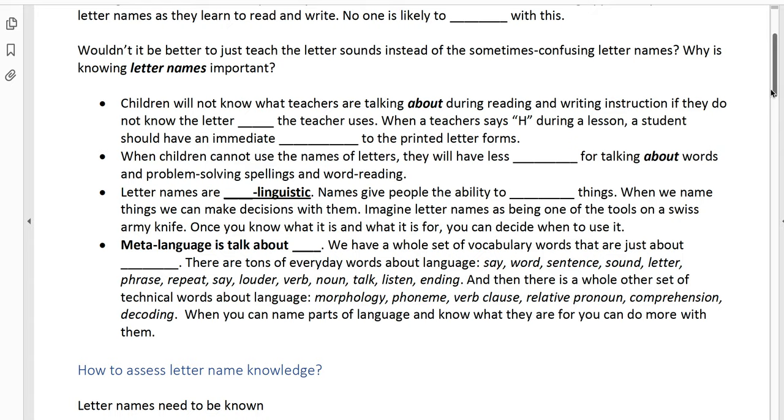Everyday metalinguistic words include: say, word, sentence, sound, letter, phrase, repeat, louder, verb, noun, talk, listen, ending. Those are all everyday words that are just talking about talk. Then there's a whole other set of technical words about language — things heard in a more academic vein, like morphology, phoneme, verb clause, relative pronoun, comprehension, decoding. These are more academic terms that you might expect a linguist to use. When you can name the parts of language and know what they're for, you can do more with them, just like any sort of tools.